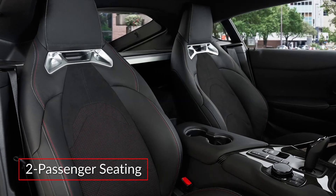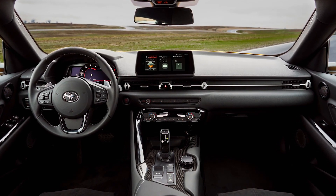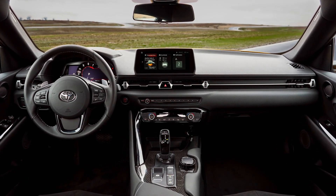Inside the two-seater GR Supra, a cockpit-style console surrounds the driver, while a low flat dash panel offers easy forward visibility.